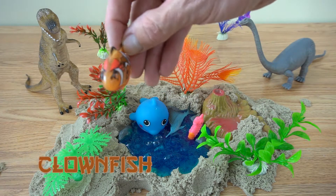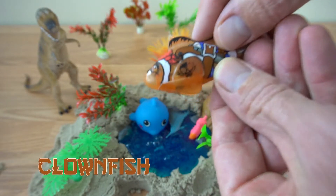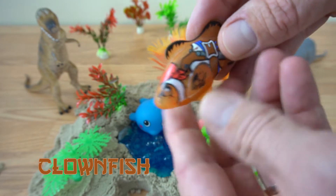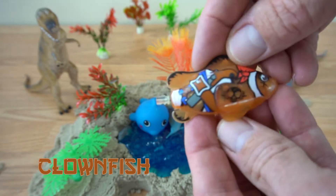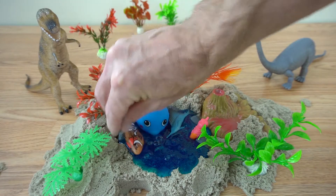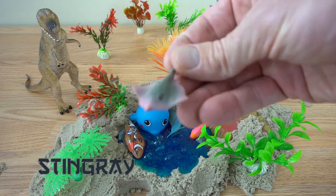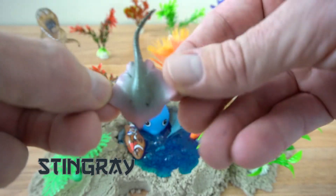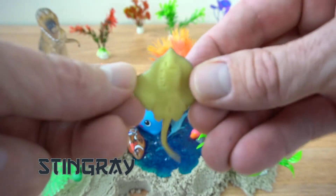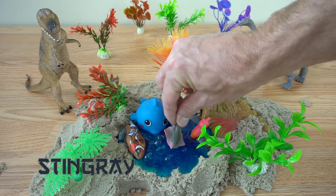It's an orange palmfish. There he goes. Looks like we have a stingray. There's our stingray. There he goes. He's right there.